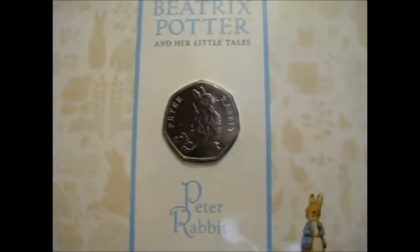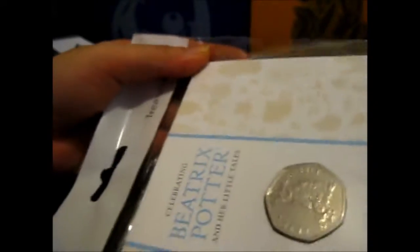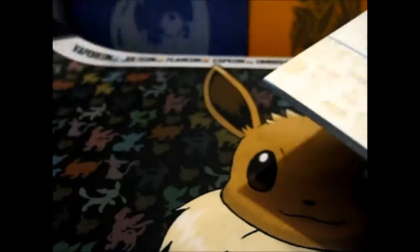Ruth here, and this is the newest Beatrix Potter and her Little Tales celebrating collection. This is the Peter Rabbit 2018 UK 50p brilliant uncirculated coin. So I finished collecting the 2017 ones now, and it's on to 2018. They're coming out — I think so far three more after this one.